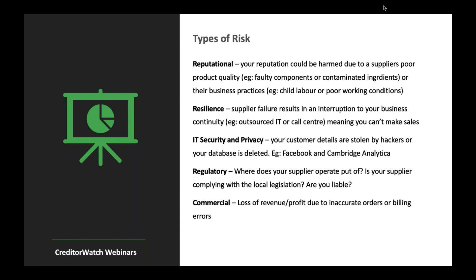Regulatory: where does your supplier operate? Is your supplier complying with local legislation? Are you liable? You don't want to just outsource to a cheaper country and move on — you need to know how they're representing what you do. And then commercial: an obvious one — loss of revenue and profit due to inaccurate orders or billing errors. There's plenty of types of risks here, but there's also plenty of solutions out there to assist in managing that supplier risk.